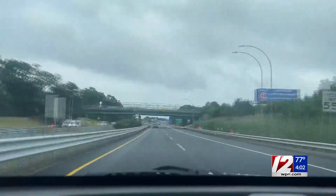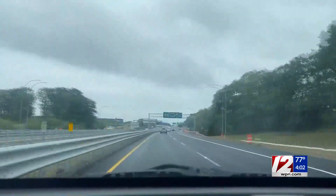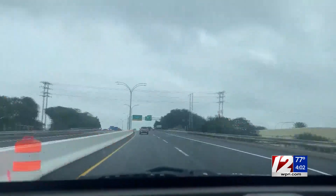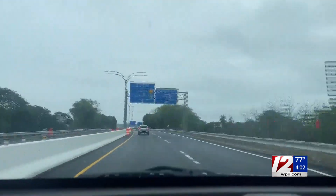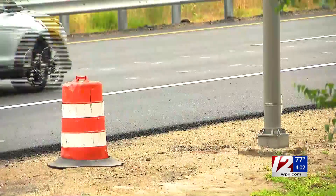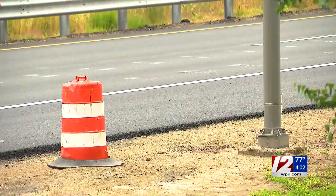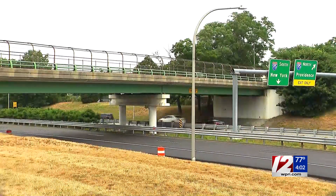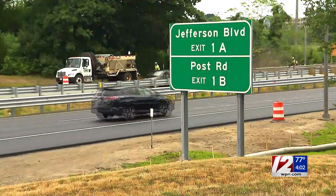When your GPS tells you to take the exit heading toward Rhode Island T.F. Green Airport, the smooth pavement is a noticeable difference than what once was. This time-lapse video shows part of the resurfacing project has begun. It's no secret Rhode Island's roads have their fair share of potholes, and now a new initiative to fix that is underway — and the airport connector is on that list.